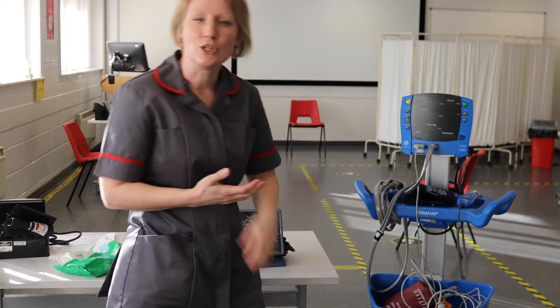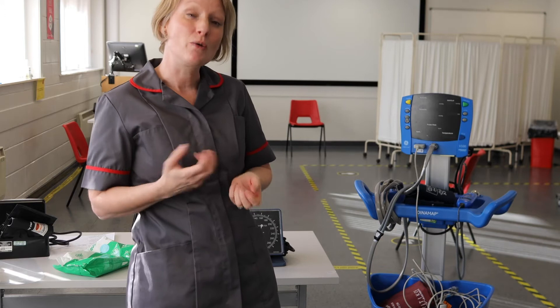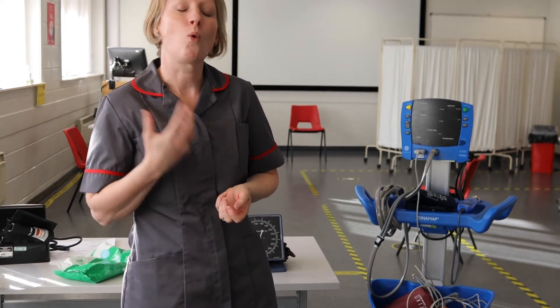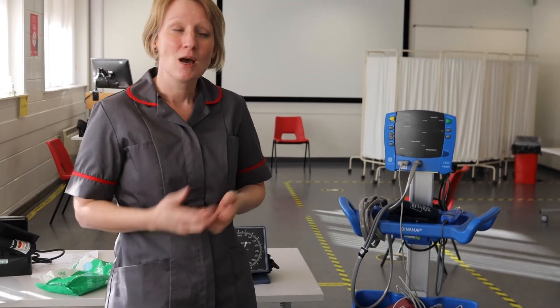There are other devices we'll use such as thermometers and different things like that, and we're going to teach you how to use all of them appropriately. What's really important is we're going to teach you what those numbers mean and how that affects the patient, and it all comes in stages as we teach it to you.